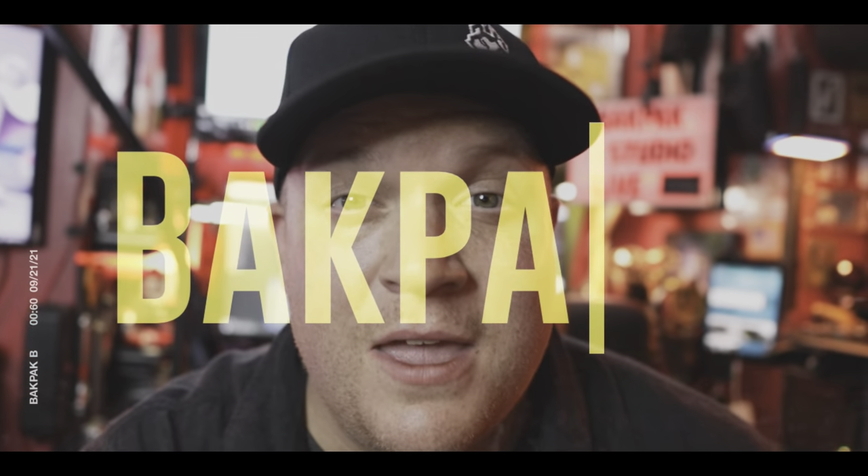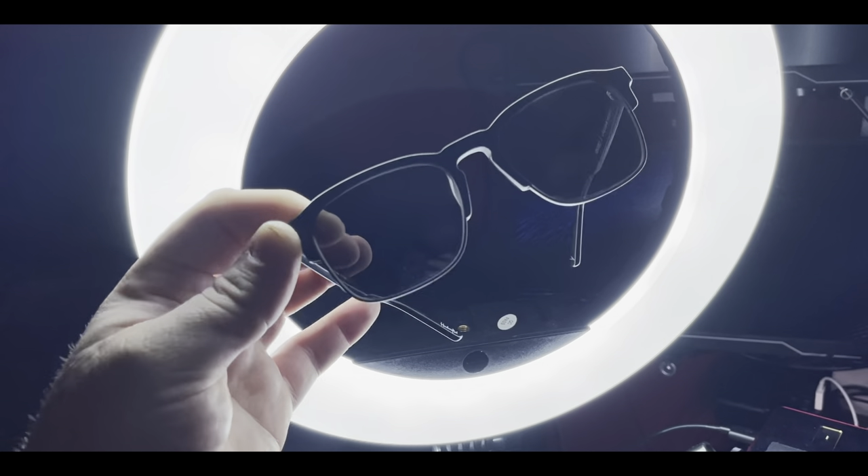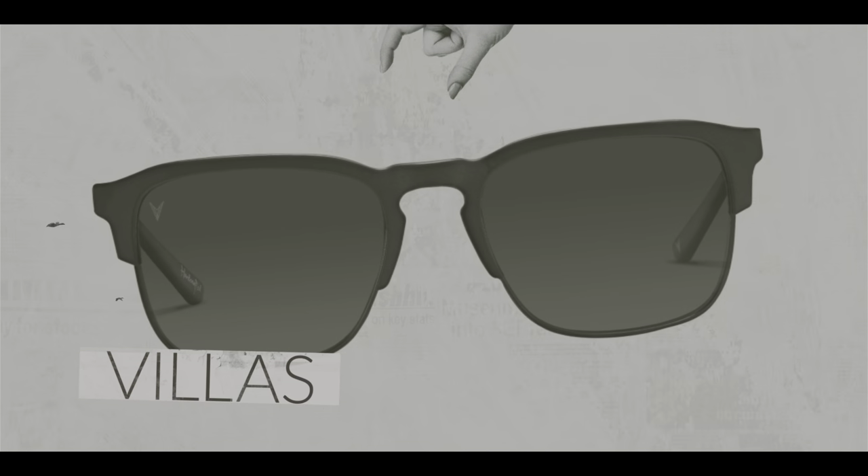Yo, what's up guys, good to see you. It's your boy Brent, aka Backpack B, and today we're diving into episode two of Geared Up featuring yet another pair of sunglasses. I really have a thing for sunglasses if you can't tell. These glasses right here are called the Vincero Villas.